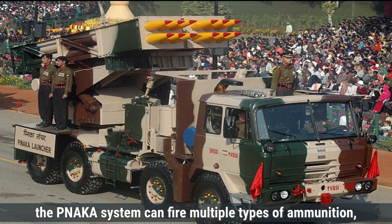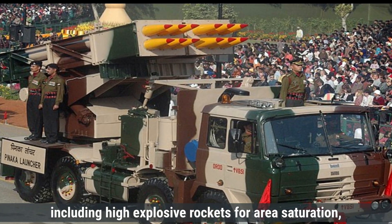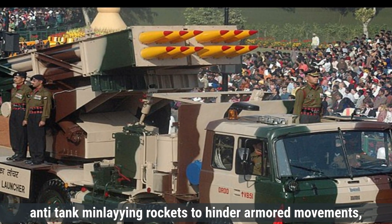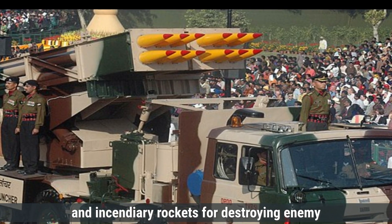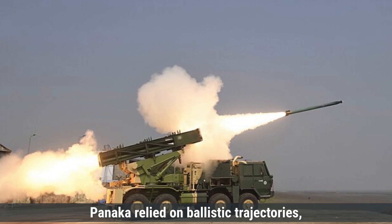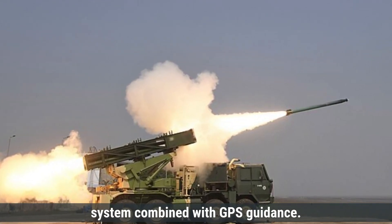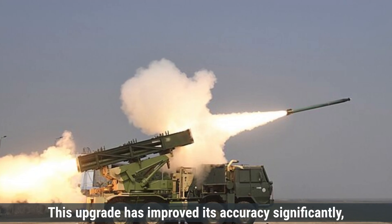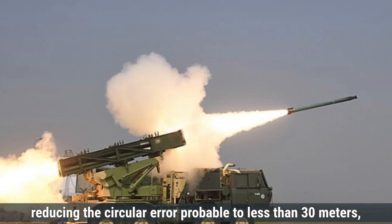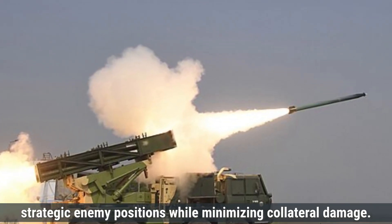Regarding ammunition types, the Pinaka system can fire multiple types, including high-explosive rockets for area saturation, cluster munitions to target dispersed infantry and vehicles, anti-tank mine-laying rockets to hinder armored movements, and incendiary rockets for destroying enemy supplies and infrastructure. Initially, Pinaka relied on ballistic trajectories, but with the introduction of the guided Pinaka, it now features an advanced inertial navigation system combined with GPS guidance. This upgrade has improved accuracy significantly, reducing the circular error probable to less than 30 meters, making it highly effective for precision strikes against strategic enemy positions while minimizing collateral damage.